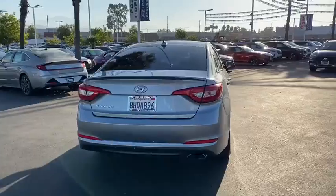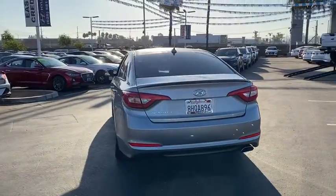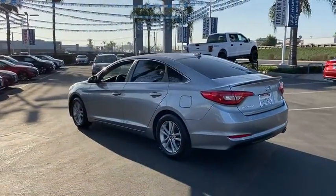Don't forget the exterior corrosion protection — a 14-step rotodip system that provides unmatched protection for your Sonata.